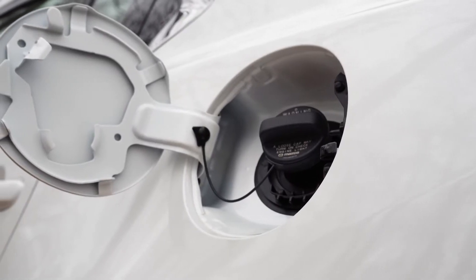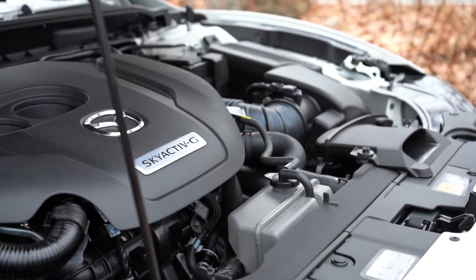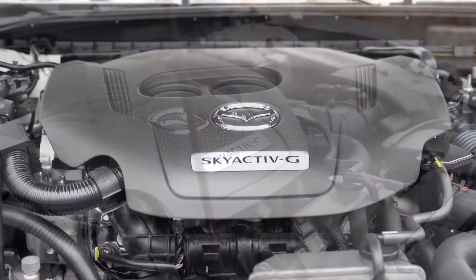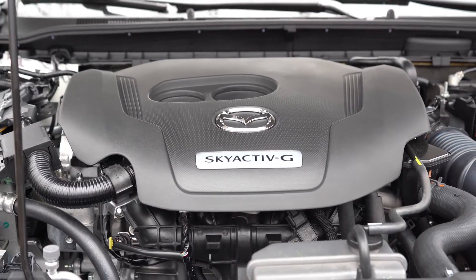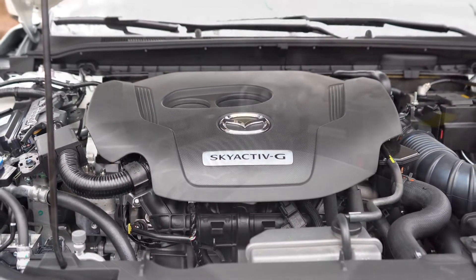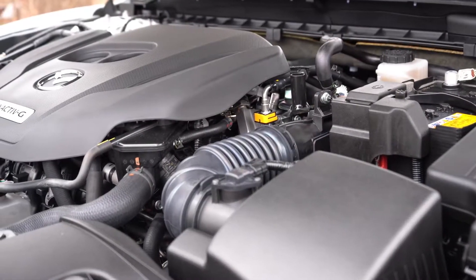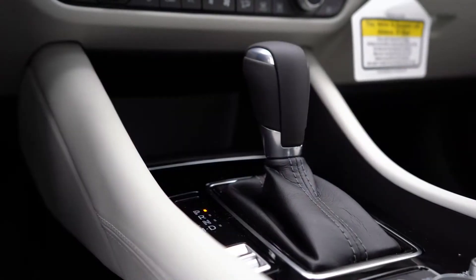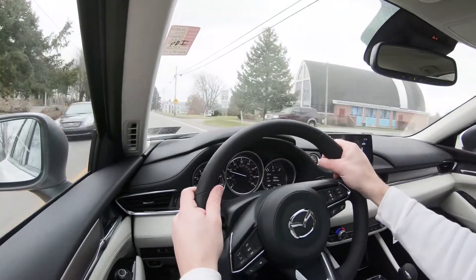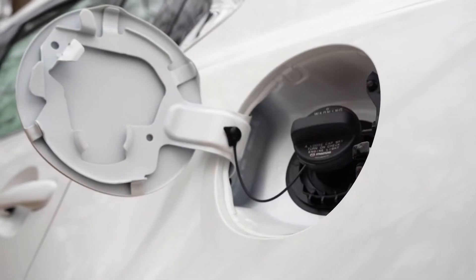Then you have the 2.5-liter turbocharged inline four-cylinder, belonging to all trim levels above Sport and Touring. On 87 octane it makes 227 horsepower, and on 93 octane it puts out 250 horsepower at 5,000 RPM along with 310 lb-ft of torque at 2,000 RPM. Power goes to the front wheels through a six-speed automatic with paddle shifters, redline at 6,300 RPM, and fuel economy of 23 city / 31 highway — still on regular 87 octane.